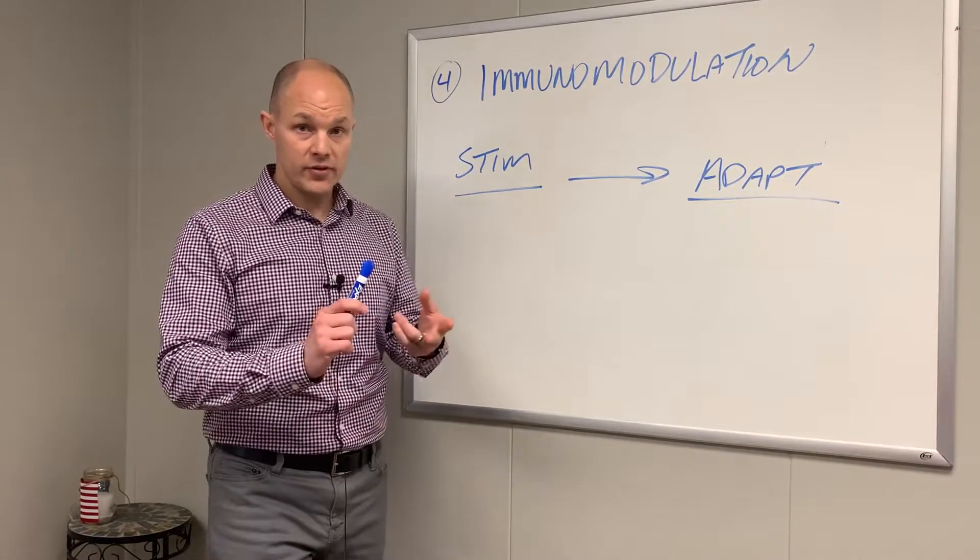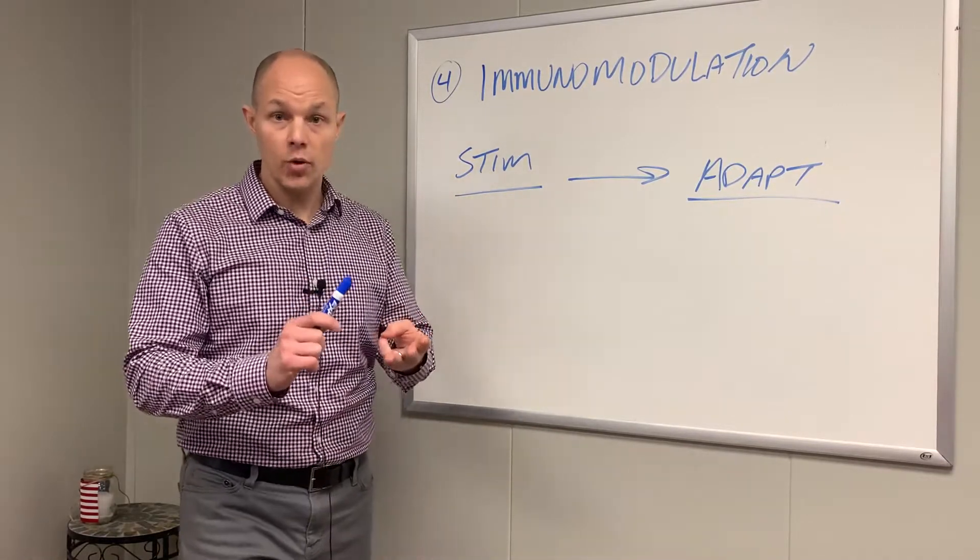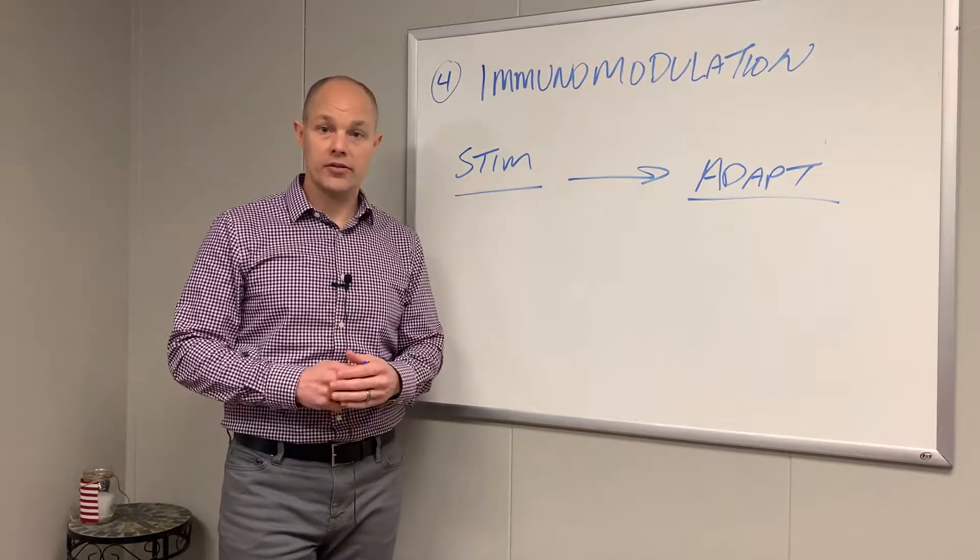This happens through lifestyle, it happens through nutrition, it happens through proper supplementation, and it happens through exercise.